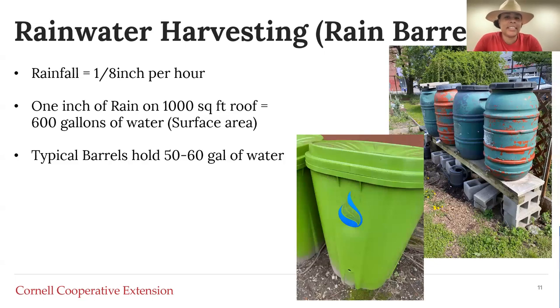Rainwater harvesting is great. It has amazing environmental benefits from diverting water that's entering the city and taking it out of the sewage system and making it useful. The amount that a rain barrel can actually divert is amazing. Rainfall happens at approximately one-eighth of an inch per hour, which means after a full day of rain you can get a significant amount of water in your system.